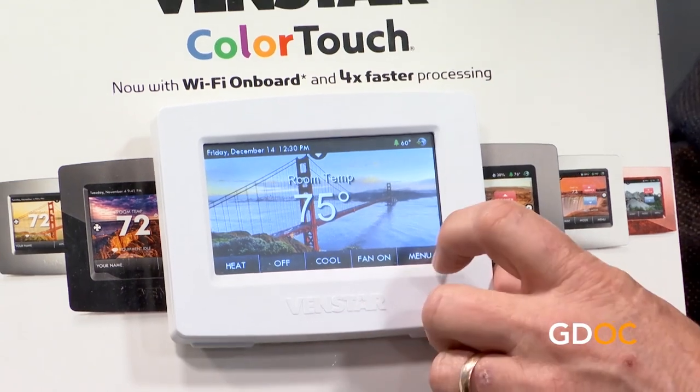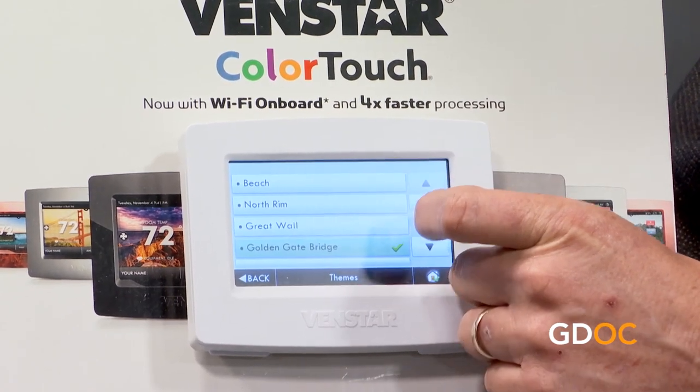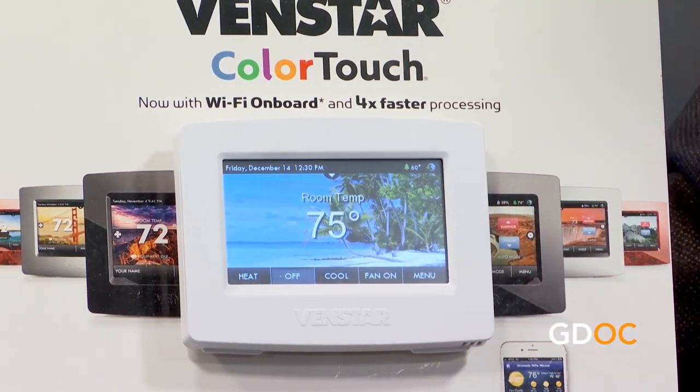Speaking of blending into your decor, you can also change the picture on the back of the thermostat. We have the Golden Gate Bridge here, but you're welcome to upload up to 100 of your own personal family photos and it'll scroll through them. You can also send a text message to the thermostat from the app — for example: 'Jeff, don't touch the thermostat. Amy's watching you!' And it displays right on screen.